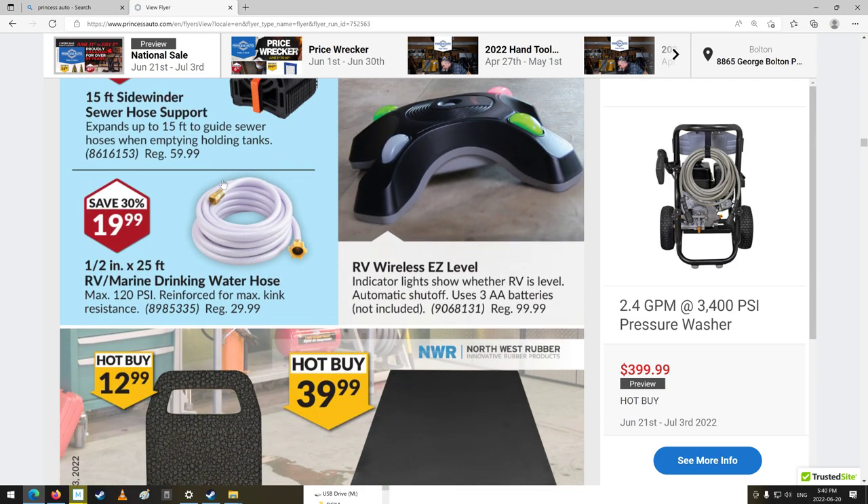$20 for a marine drinking water hose. I should actually probably get a couple more of those — $20, so it'd be $60 plus tax for three of them. I've got some for my travel trailer but they're getting kind of worn, and I could use an extra length of them too.